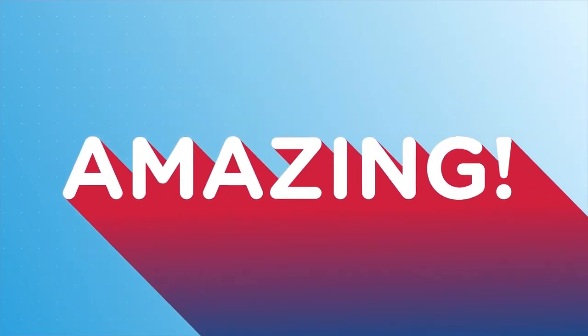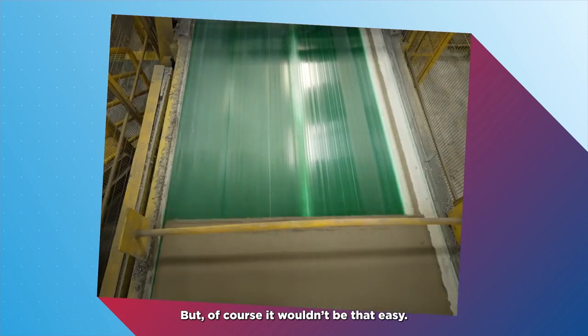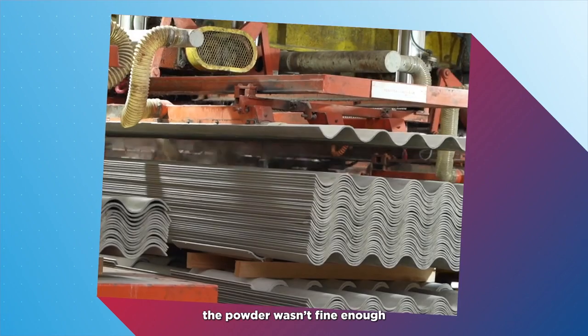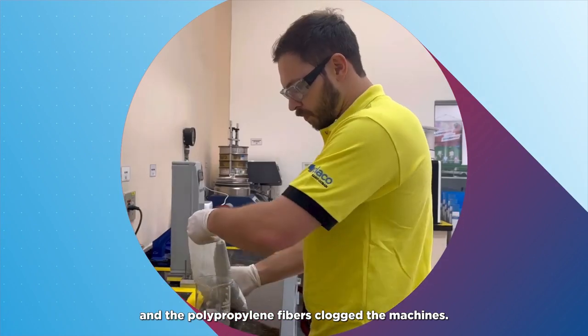Amazing! But, of course, it wouldn't be that easy. During the grinding process, the powder wasn't fine enough and the polypropylene fibers clogged the machine.